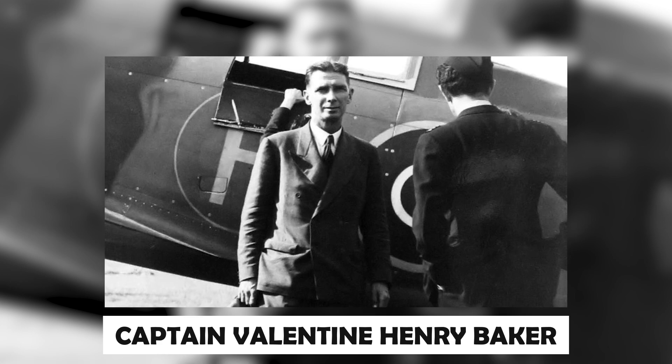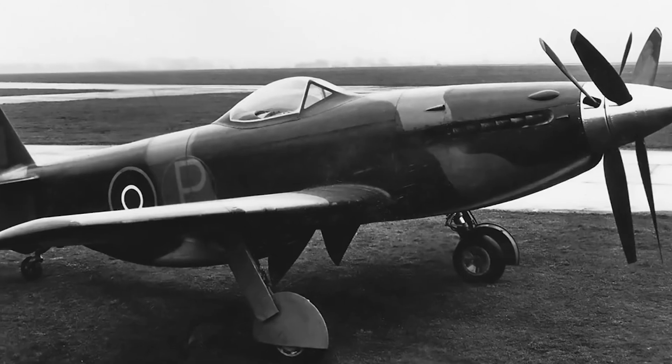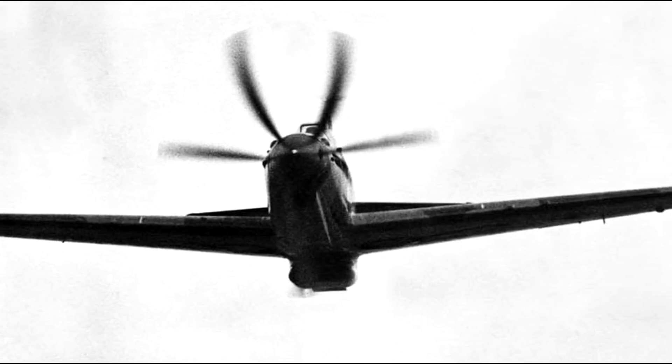James Martin was an Irish engineer, and Captain Valentine Henry Baker was a civilian flight instructor who served in all three of the British Armed Forces during the First World War. Together they created history — the sensational Martin Baker.